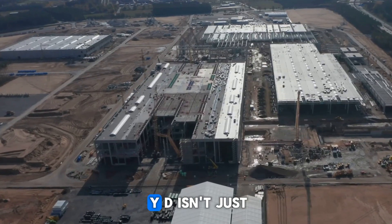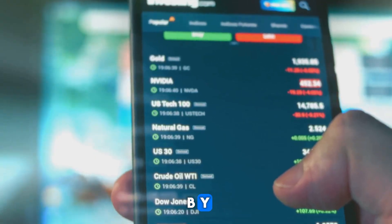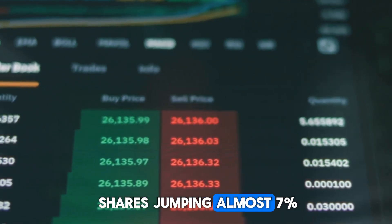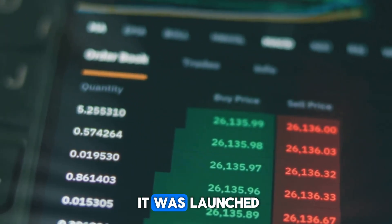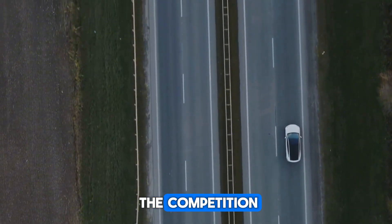BYD isn't just following trends here — it's really setting them. BYD's stock has in fact experienced a boost, with shares jumping almost 7% just a week after the launch was announced. BYD isn't just driving; they're honestly speeding past the competition.